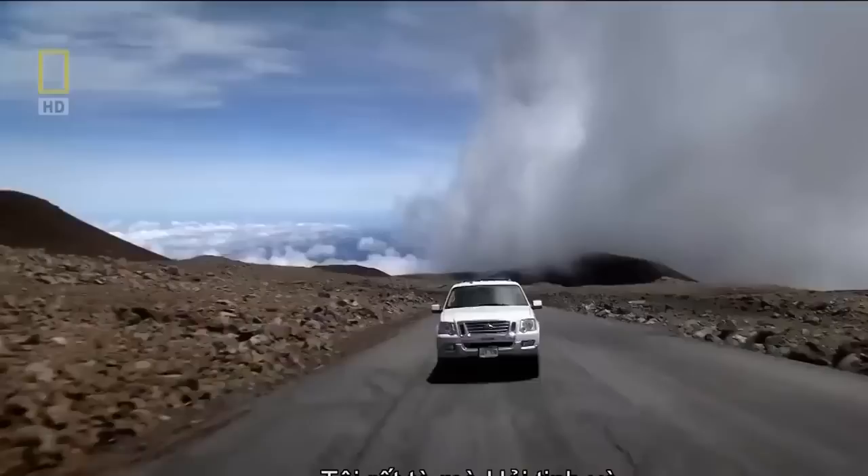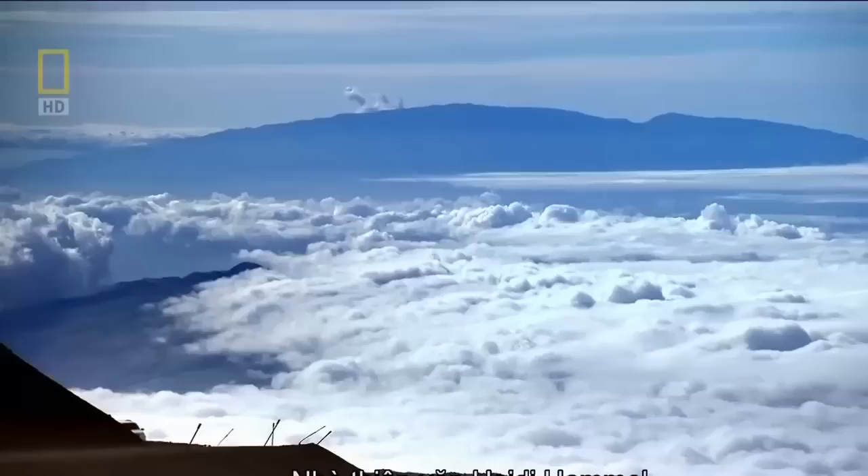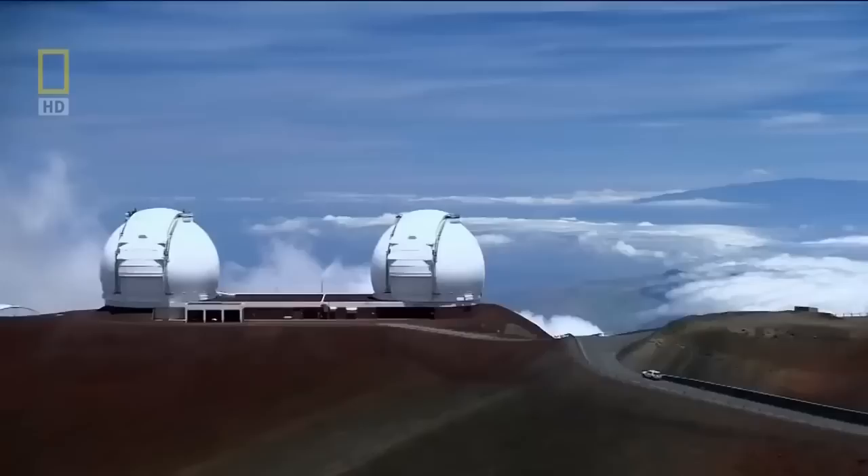I'm fascinated by Neptune and Uranus because we know so little about these planets. We've only ever had one spacecraft visit them, and it was a very brief flyby. Astronomer Heidi Hamel is driving to the ice giants — well, about as close as you can get to them on planet Earth.